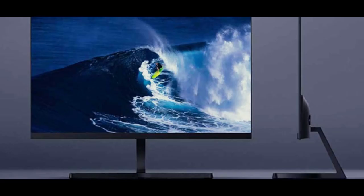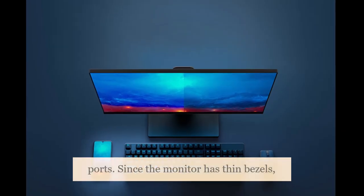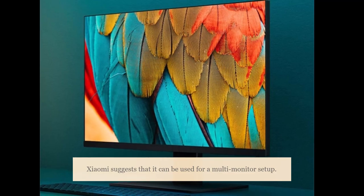It has a power button and power inlet port at the back, along with VGA and HDMI ports. Since the monitor has thin bezels, Xiaomi suggests that it can be used for a multi-monitor setup.